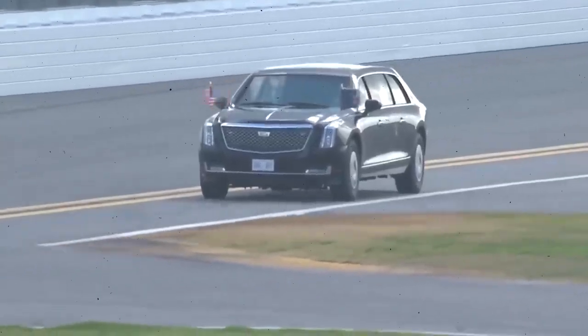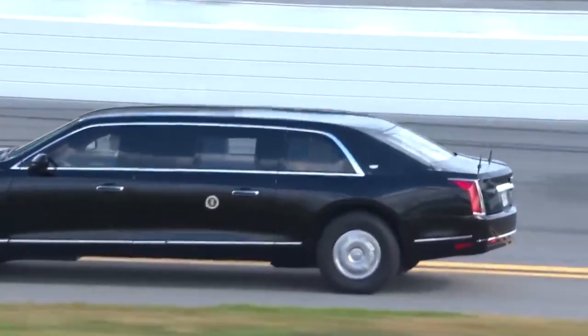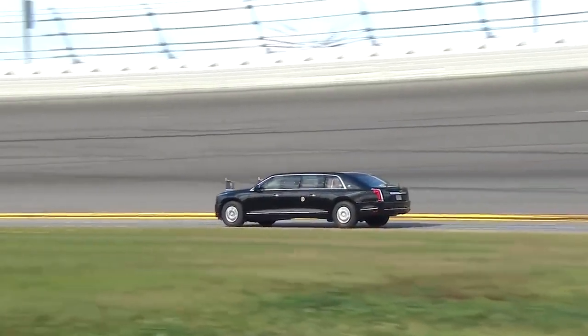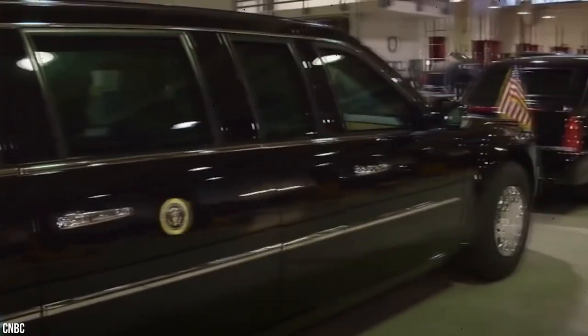Even with flat tires, the limo will be able to keep driving in an emergency. Not just limited to James Bond, the Beast can fire tear gas and a smoke screen, as well as oil to make the road slippery for pursuers. Even the doors can be electrified. Finally, there's even a fridge on board that's filled with the President's blood type.